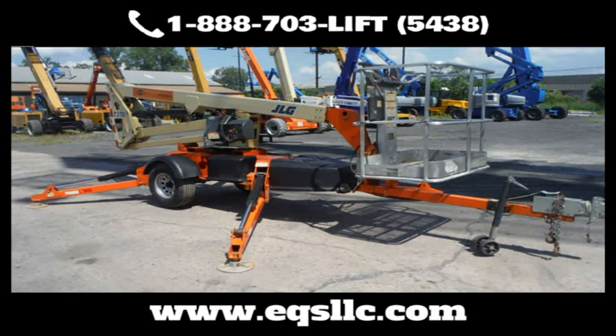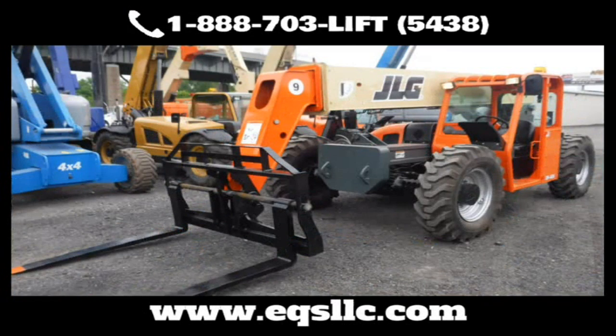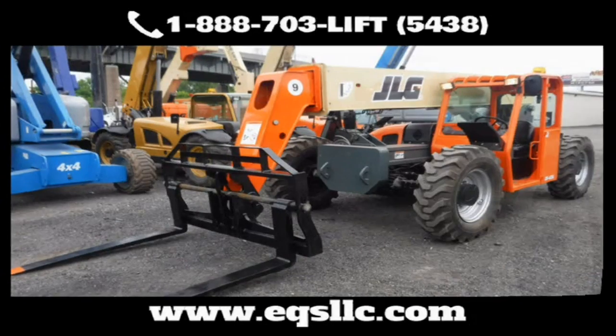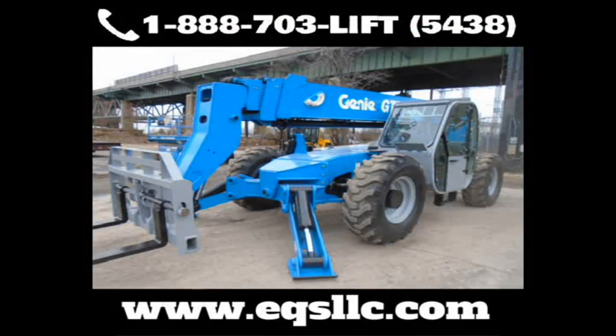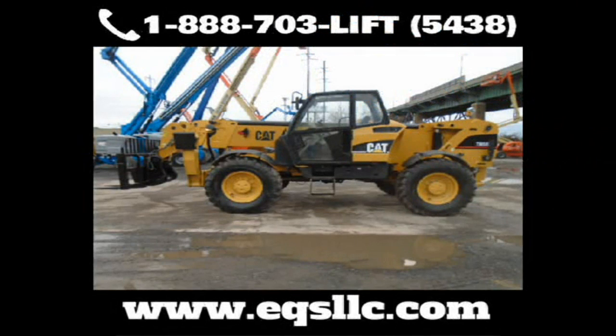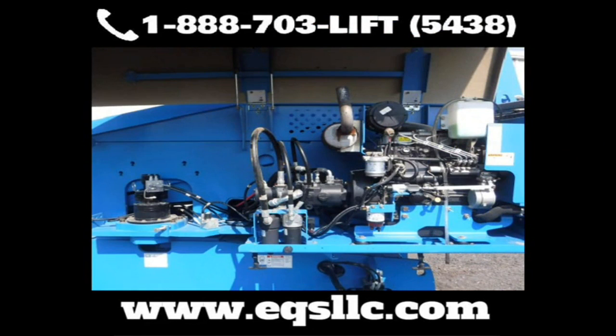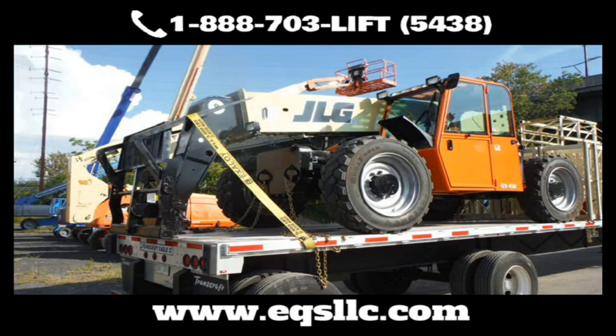At EQS, we pump new life into beat-up or aging equipment so you can keep it running longer and protect your bottom line. Send us your worn-out, tired equipment — whether it's mechanical, cosmetic, or both — we can make your equipment like new again. Our facility has separate buildings for repairs, bodywork, and painting, and we handle everything from small forklifts to oversized equipment.